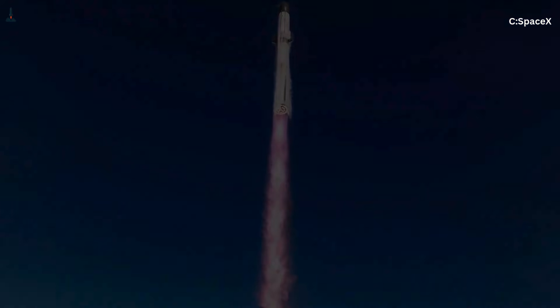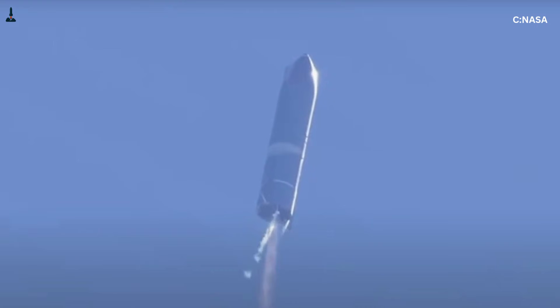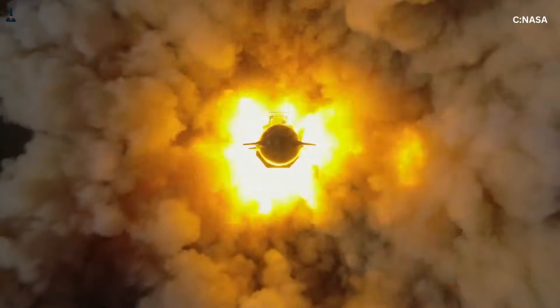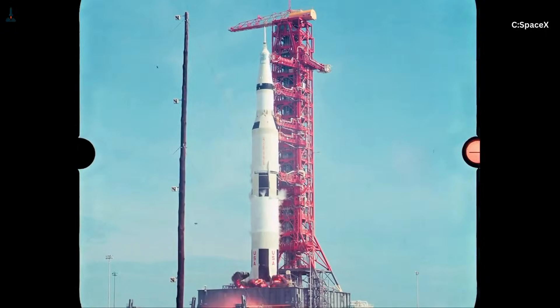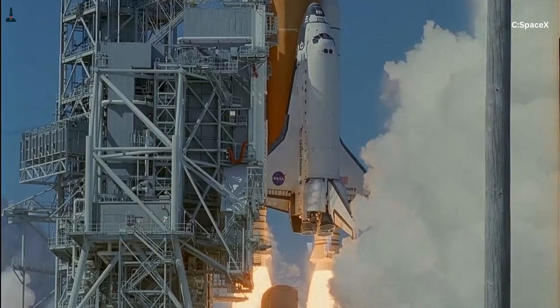Comparisons help make this clear. Saturn V was enormous and powerful, yet it used five F-1 engines spaced farther apart. The Space Shuttle relied on solid rocket boosters with different acoustic behavior. NASA's Space Launch System produces immense thrust, but Starship's clustered liquid engines generate stronger acoustic coupling. The result is that Starship often measures louder at liftoff than rockets with similar or even greater total thrust.